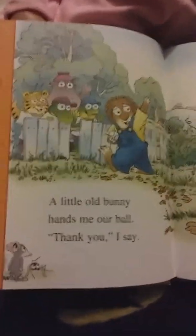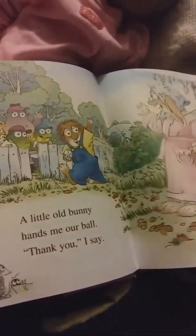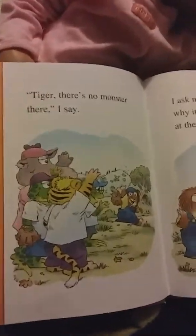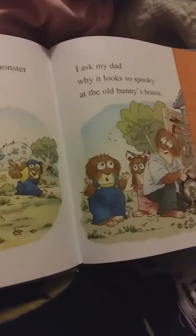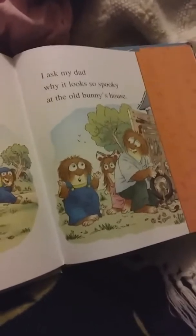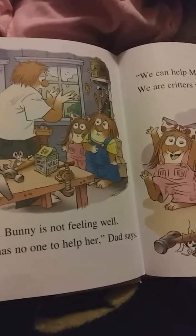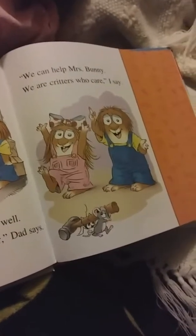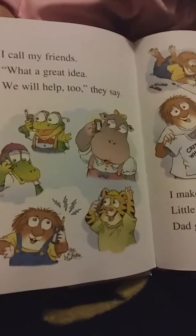I play ball at Tiger's house. I hit the ball very hard. The ball flies next door. Uh oh, the ball is in the spooky yard. Maybe a monster lives there. I am brave. I will get the ball. I run. I trip. I fall. A little old bunny hands me our ball. 'Thank you,' I say. 'Tiger, there's no monster there,' I say.